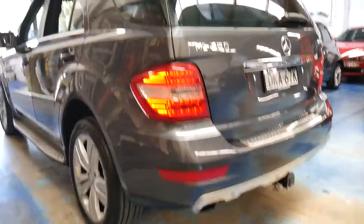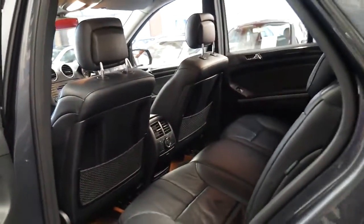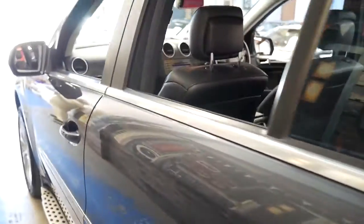It's got Pirelli Scorpion tyres, which are a personal favourite of mine. I've put them on a few of my cars and they're fantastic — they last a long time, they're quiet and they grip very well.